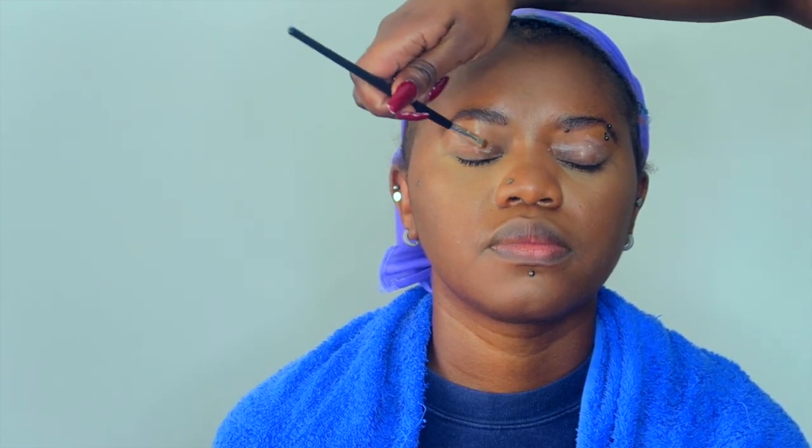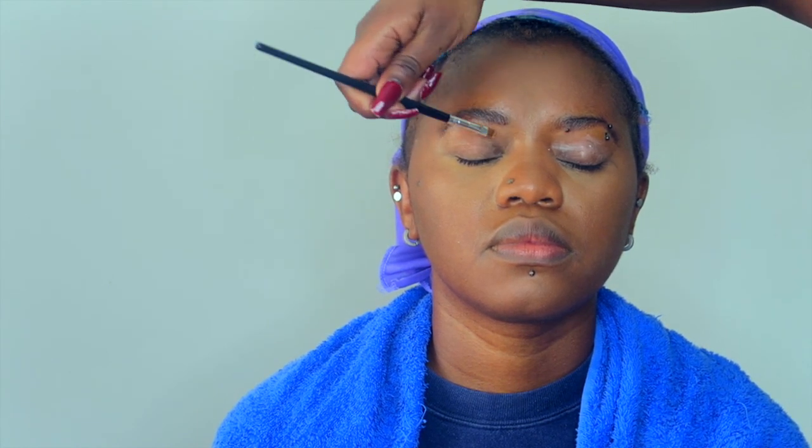I primed her lids with the Wet n Wild eyeshadow primer — I really love that primer. Because she has an oily face, I wanted the eyeshadow to sit nicely, so I applied it all over her eyelids with a brush. Just a reminder: when you apply product on a client, please use brushes. I then went in with a smudge-perfecting concealer and lined under her eyebrows to create a nice defined line, even though they weren't fully drawn out.